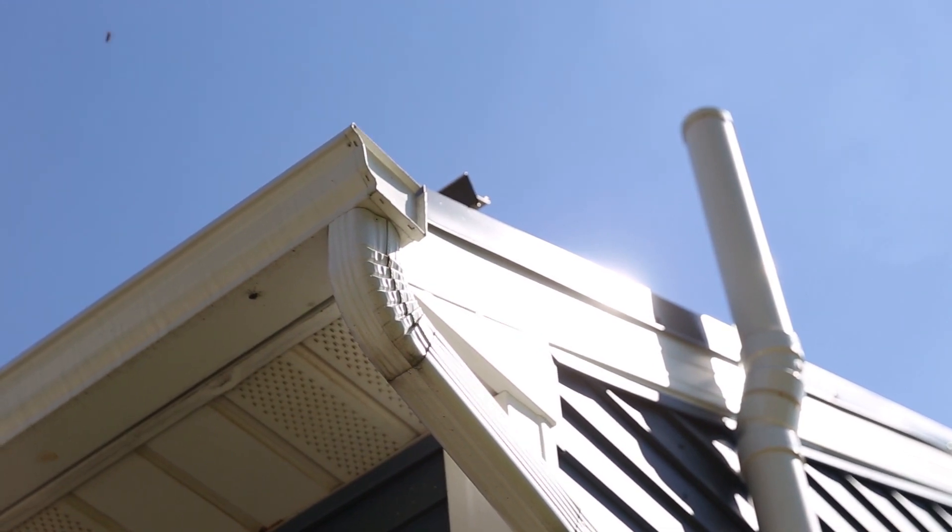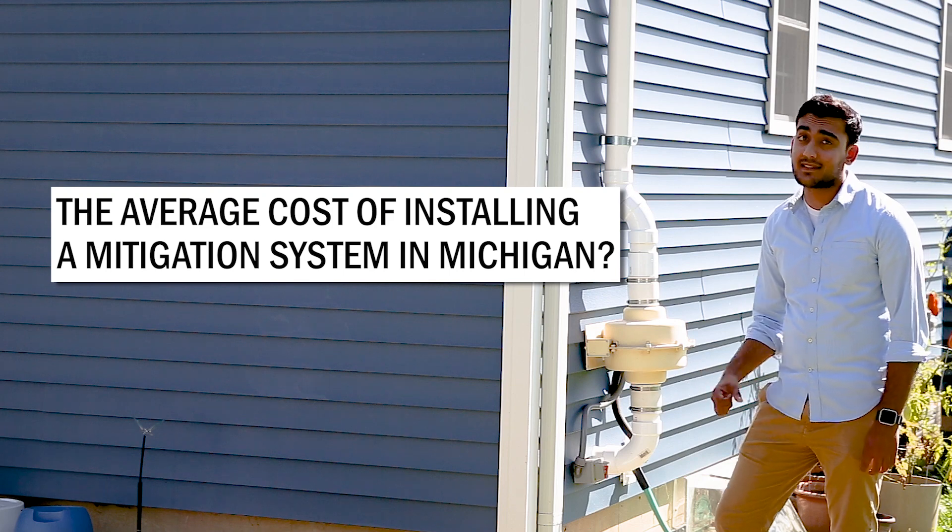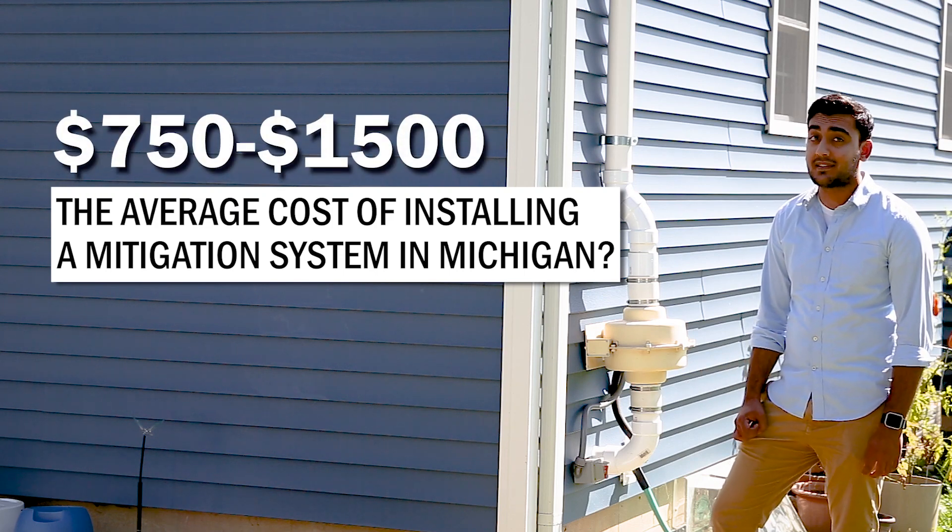Most home repairs are pretty expensive. A roof like this can cost me upwards of ten grand. Thankfully, this mitigation system was way less than I expected — it only cost me about a thousand dollars.